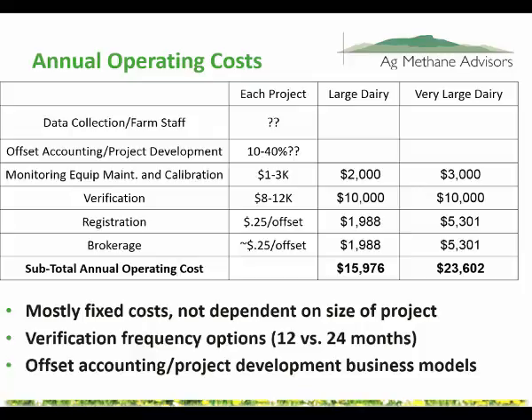In terms of annual operating costs, I've left out farms' own time and staff time, as I have farms account for this differently. I've also left out what Ag Methane Advisors would charge because there's a variety of different business models. Ag Methane Advisors is a consulting firm, but there are other companies that take ownership in the offsets, which can vary from about 10% of overall revenue to as high as 40% depending on who's doing the work, so there's too much variation to include here.